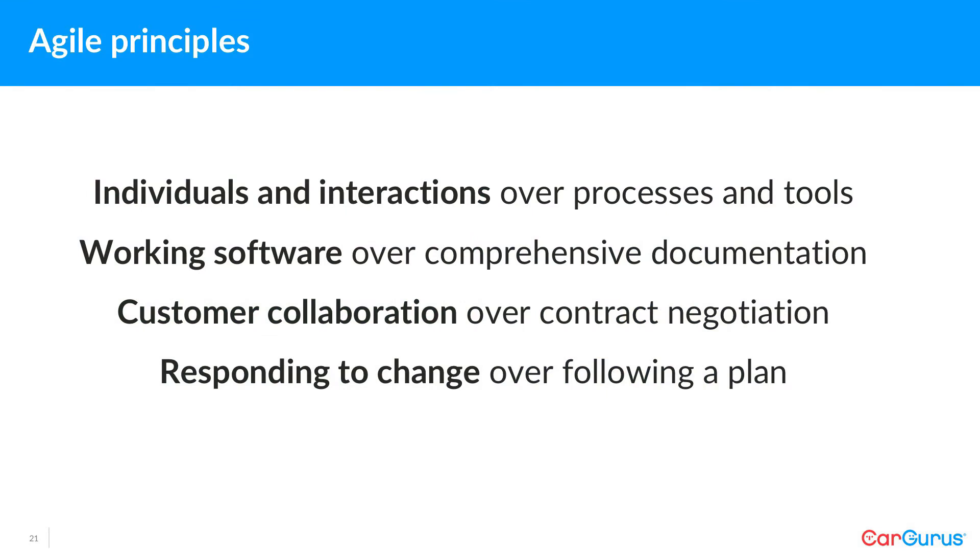Agile is a set of principles. It's pretty much common sense, it's humane, and it's a reaction against waterfall. A lot of designers have been to agile training at this point.